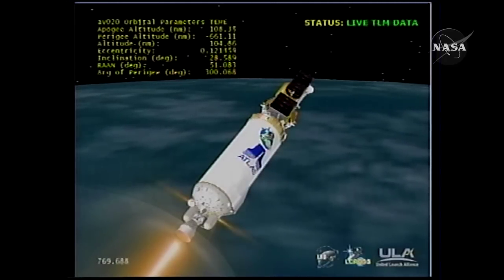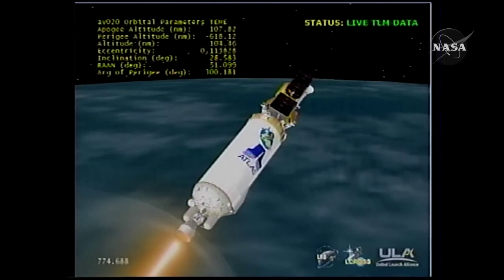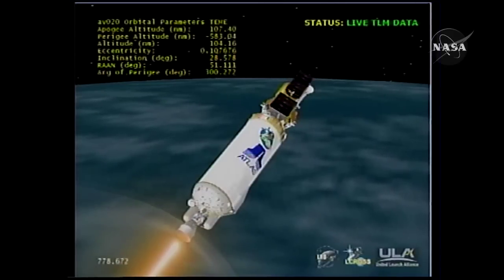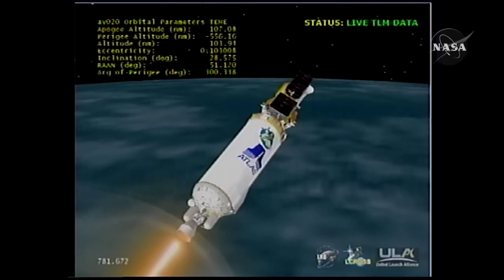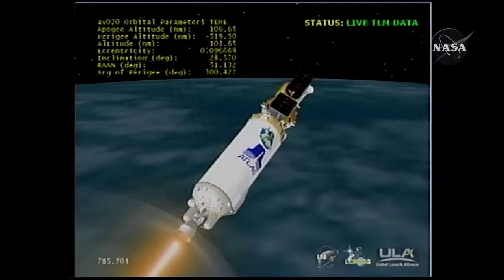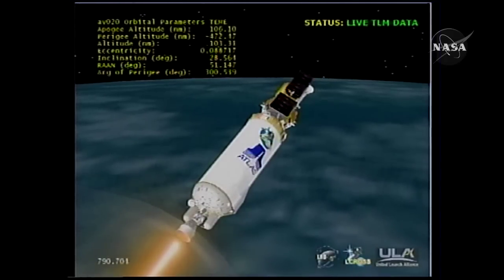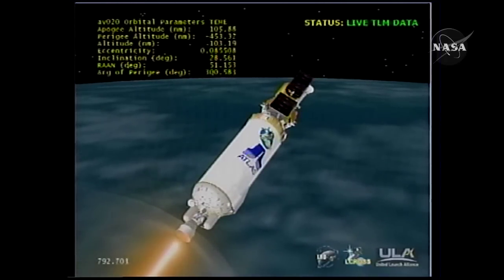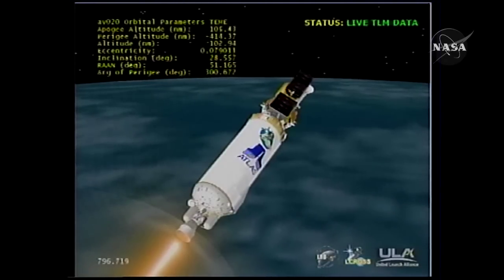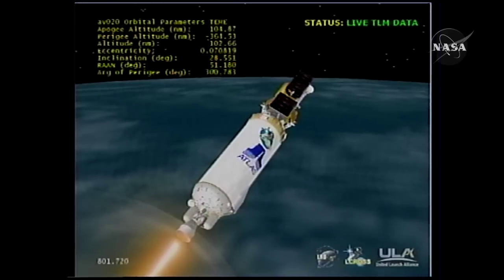We have had the RF disabled. One minute to MECO. We've reached the end of our tracking coverage through Antigua; we'll have Centaur engine cutoff through the tracking and data relay satellite system. Centaur PU is controlling right down the middle, engine operation looks good.